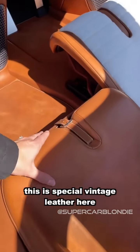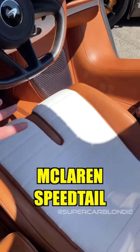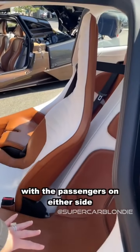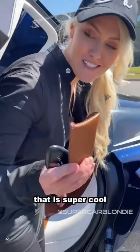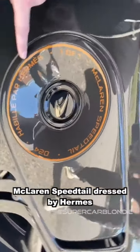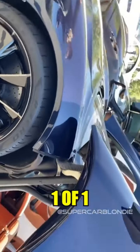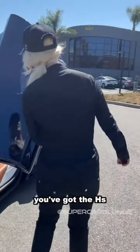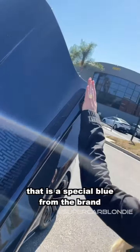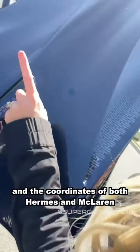This is special vintage leather. The McLaren Speedtail has a driver's seat in the middle of the car with passengers on either side — that is super cool. This is the McLaren Speedtail dressed by Hermès, one of one. You've got the H's fading into a special blue from the brand, along with the coordinates of both Hermès and McLaren.